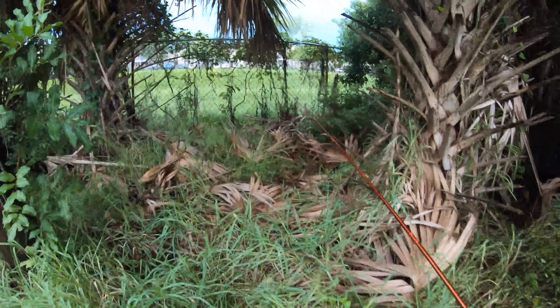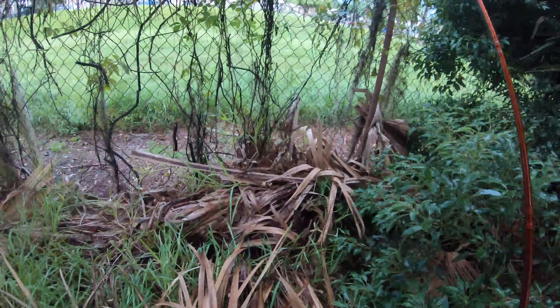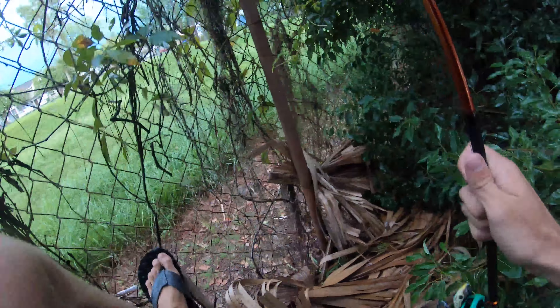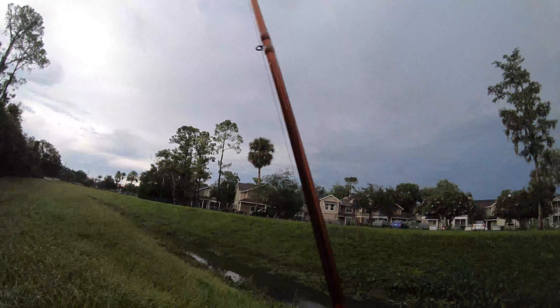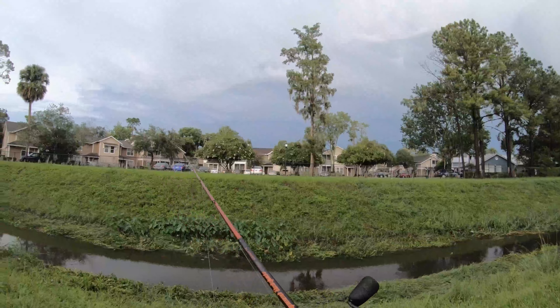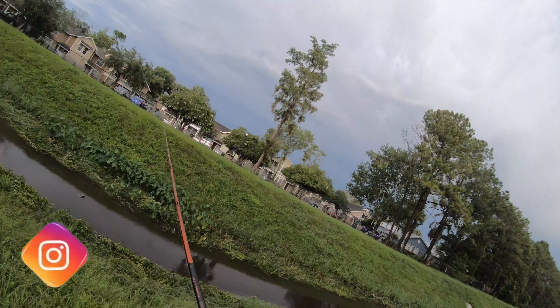Alright, let's try this spot — jump over this fence. It does not say no trespassing, it's just like this really small canal back here. Oh, this is tiny.